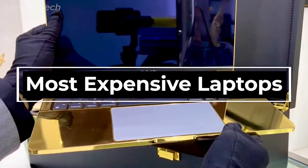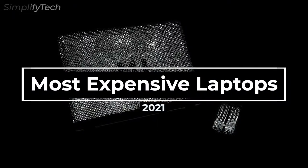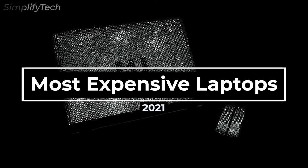In today's video, I'm going to be showing you some of the most expensive laptops in 2021. So without any further delay, let's get started.